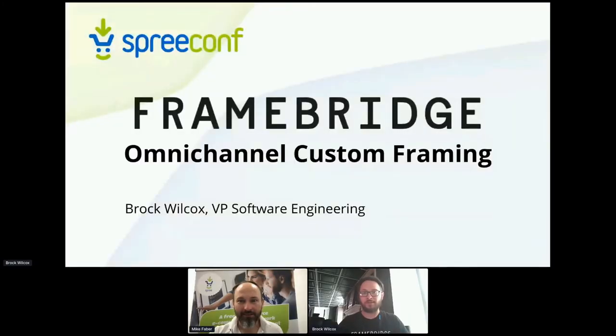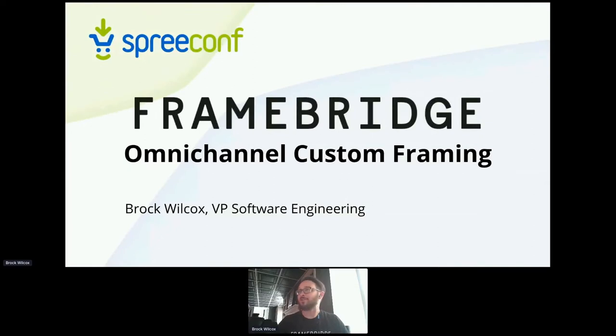Let me share my screen here. I work for a company here in the US named Framebridge. Framebridge helps people build custom frames, modernizing custom framing.